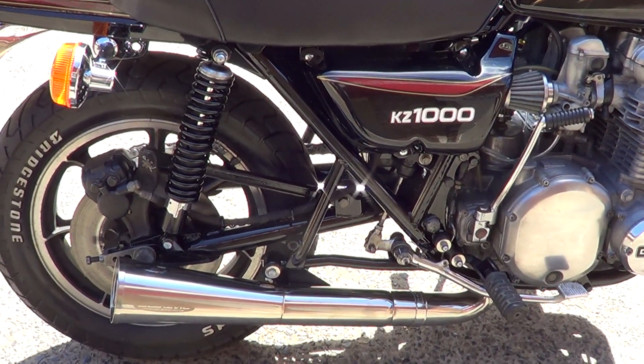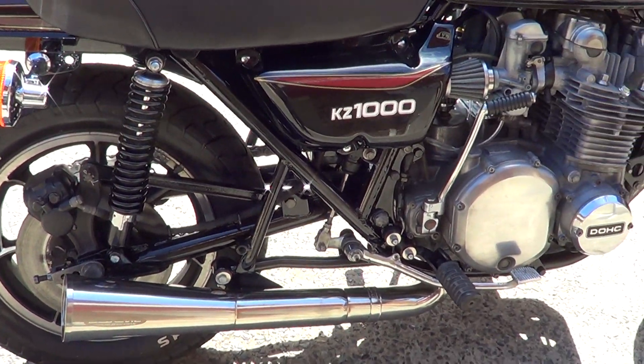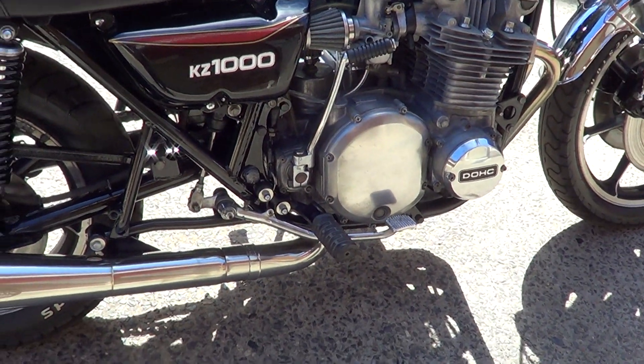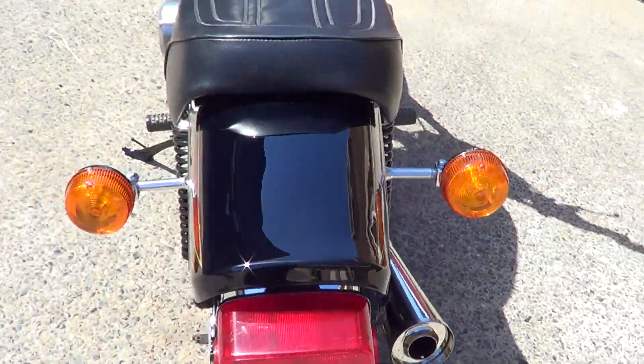We stripped and repainted the rear shocks, and touched up the frame in 2-pack. It's got pretty good tyres on it and a nice seat.